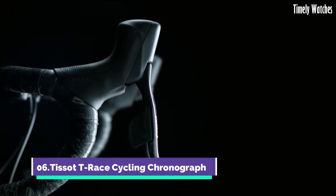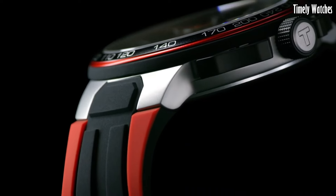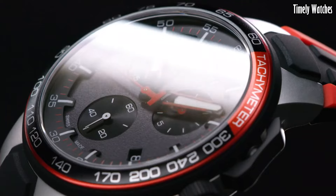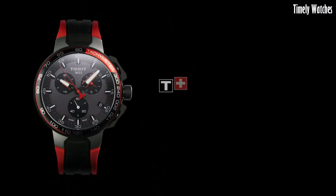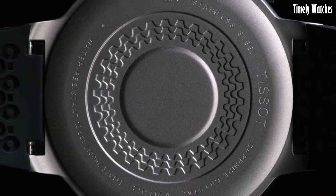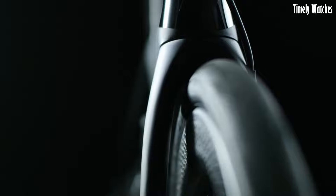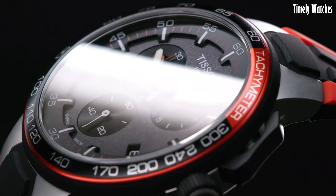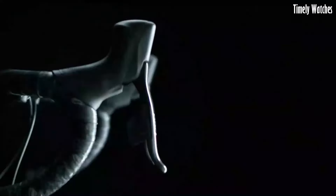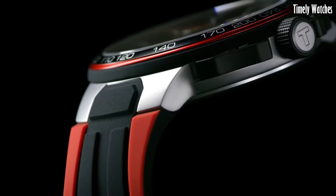Tissot T-Race Cycling Chronograph is the ultimate companion for cycling enthusiasts. Its sporty design, inspired by the world of cycling, blends performance and style seamlessly. The chronograph functions cater to precision timing during rides. The dial features bicycle spoke-like details, connecting to the cycling theme. With durable materials and water resistance, it's built for active lifestyles. This timepiece captures the thrill of cycling with accuracy and flair, making the Tissot T-Race Cycling Chronograph a must-have accessory for those who embrace both speed and elegance.